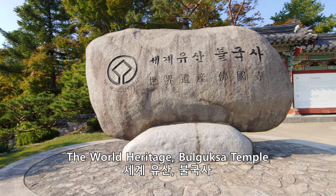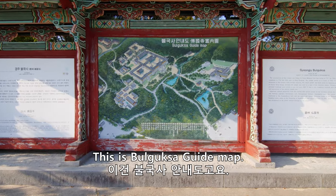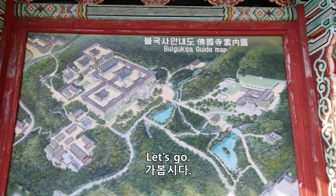The World Heritage Bulguk Temple! This is the map — Bulguksa guide map. Let's go!